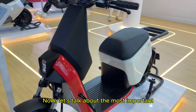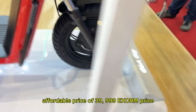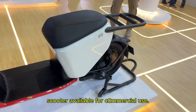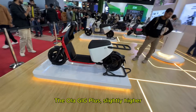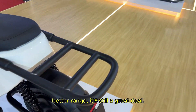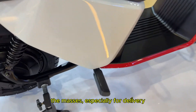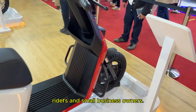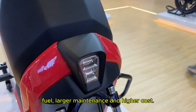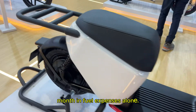Now let's talk about the most important part — pricing and availability. The Ola Gig has been launched at an affordable price of ₹39,999 ex-showroom, making it one of the cheapest electric scooters available for commercial use. The Ola Gig Plus is slightly higher priced at ₹49,999 ex-showroom, but considering its extra power and battery range, it is still a great deal. At these prices, Ola is making electric scooters more accessible to the masses, especially for delivery riders and small business owners. Compared to a petrol scooter requiring fuel, maintenance, and higher running costs, this electric scooter can help you save more than ₹6,000 per month in fuel expenses alone.